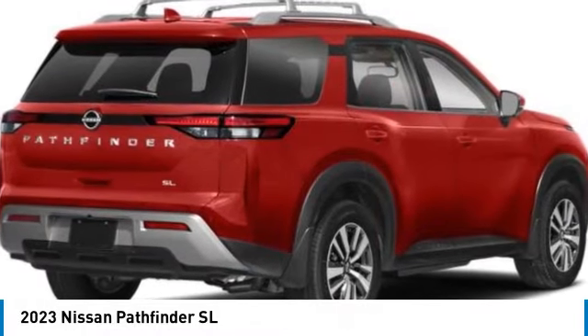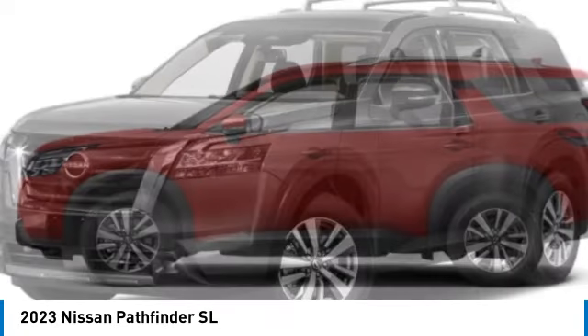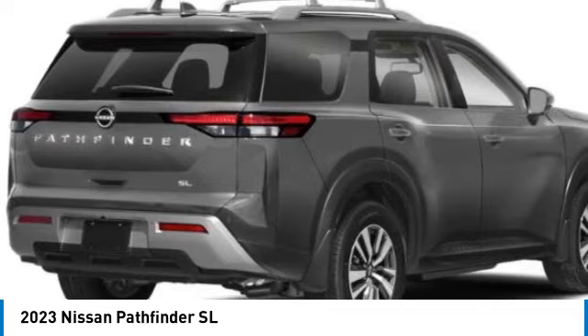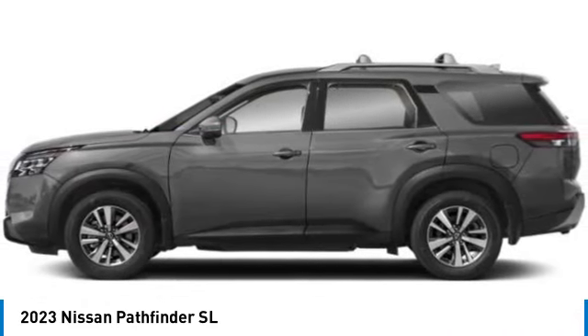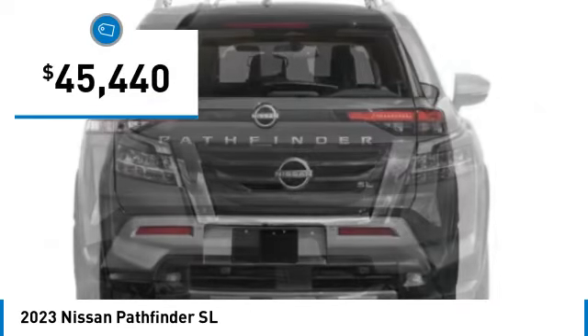Come test drive the 2023 Pathfinder. The Pathfinder has a premium interior with three rows of seating for up to seven passengers, as well as versatile seating and cargo configurations. This SUV appeals to both truck lovers and car lovers and is priced below $50,000.